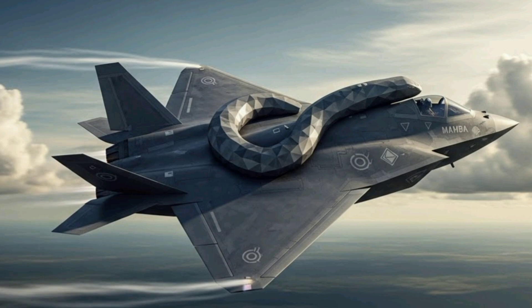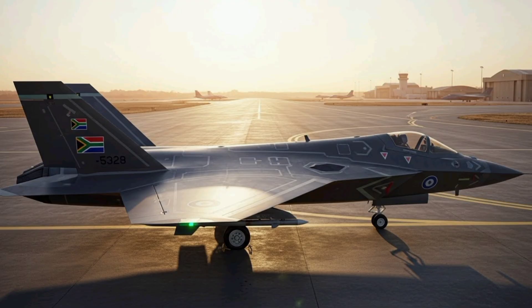In summary, the Mamba stealth fighter is more than just a futuristic aircraft — it is a manifestation of South Africa's aspirations in aerospace, defense innovation, and strategic autonomy. Its blend of stealth, speed, maneuverability, and advanced technology represents a comprehensive approach to modern air combat, ensuring that the nation can operate with confidence in both regional and global theaters. By integrating cutting-edge materials, next-generation propulsion, AI-assisted avionics, and low-observable design features, the Mamba is conceptualized as a fighter that can perform multiple combat roles with exceptional effectiveness.